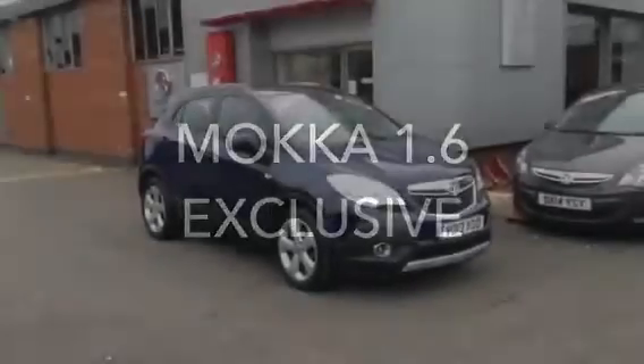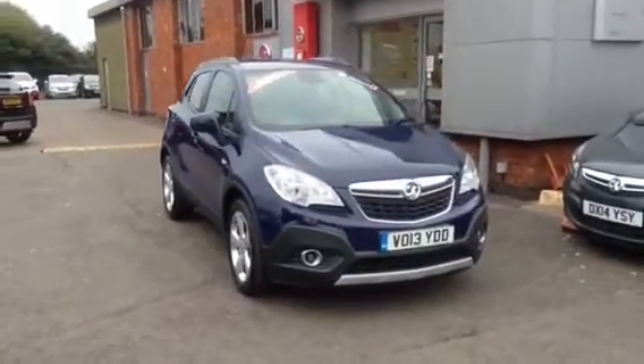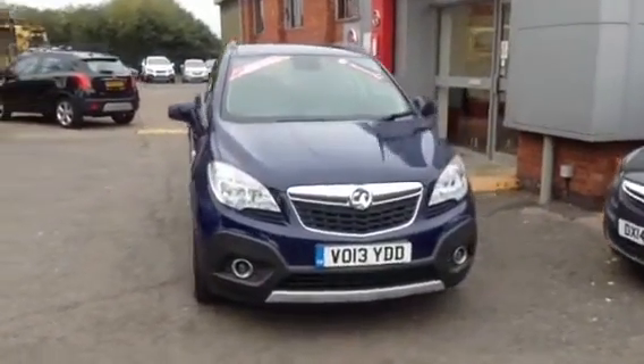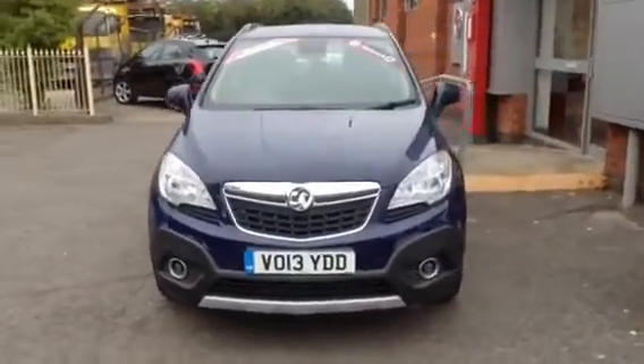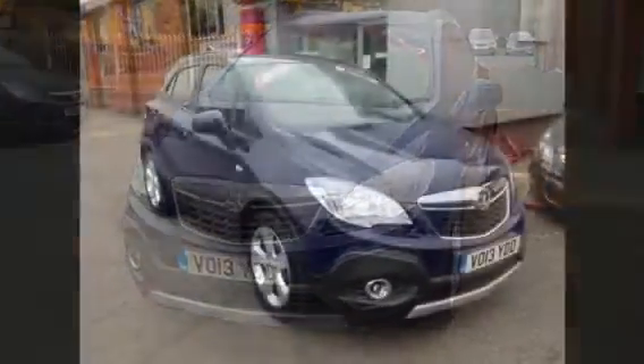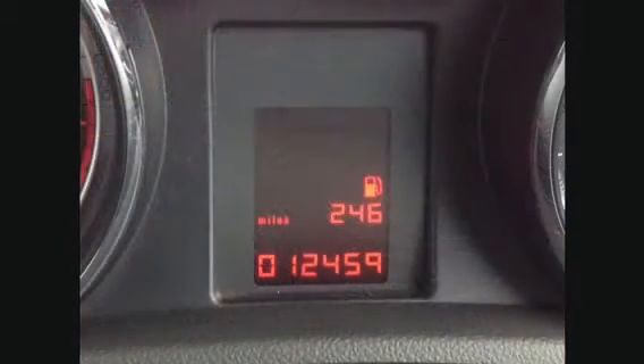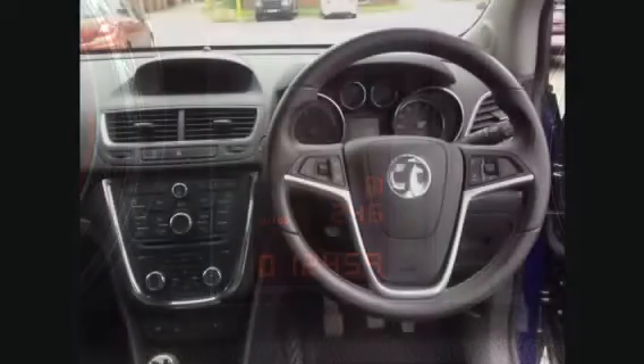Welcome to Bayliss Vauxhall. You are viewing a 1.6 Mokka Exclusive. This local low mileage car has a recorded mileage of just 12,459 miles.